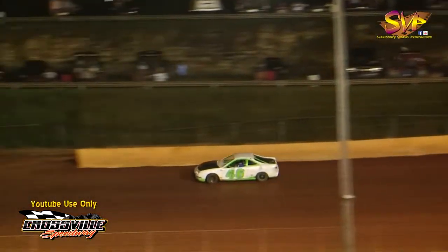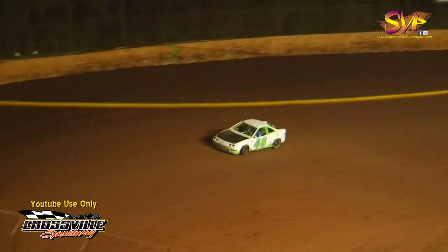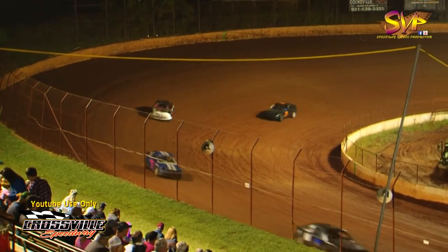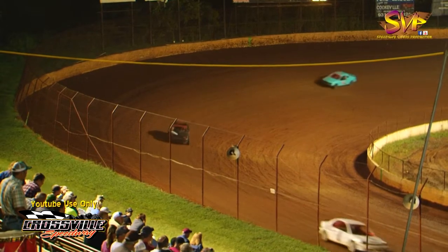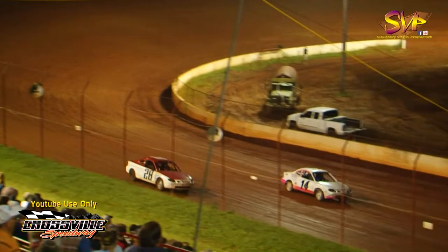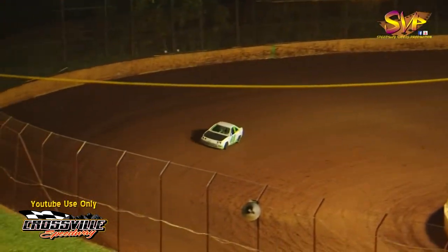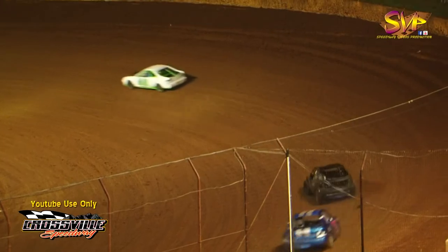Cody Rector starting to pull away from the pack. It's going to be the 46 of Cody Rector, 69 of Ron Mastin, then that blue 893 of Nathan Adams. Nathan Adams started this race in the number eight spot and moved all the way up to number three, trying to work on your number two man now. Five more laps remain in the front wheel drive feature race. Four laps now — Cody Rector still leading the way, having led every single lap.